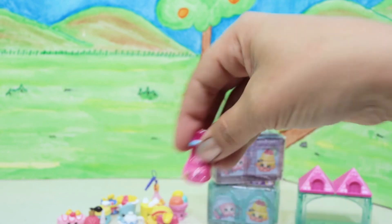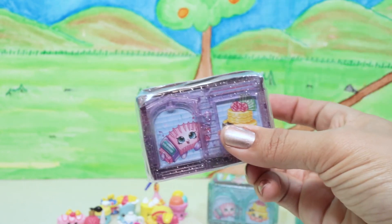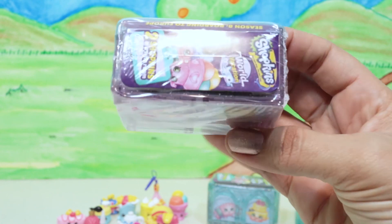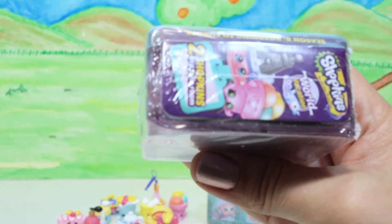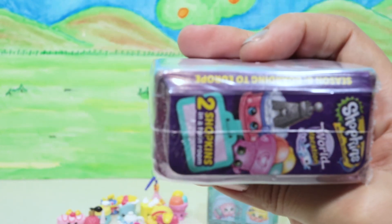Wait, there's more! We have two blind bags of the Shopkins World Vacation — we're not sure where they come from exactly, so we're gonna have to find out.